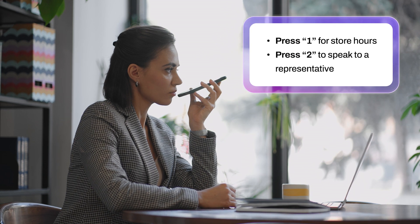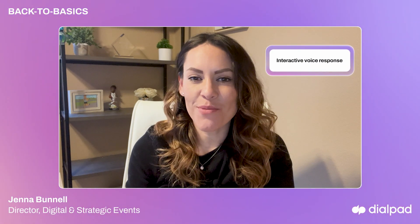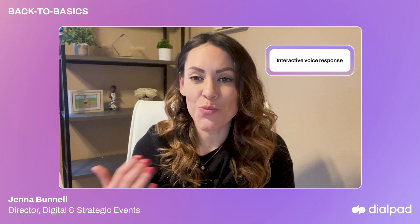Press 1 for store hours. Press 2 to speak to a representative. If you've ever been greeted by a recorded message instead of a human, you've experienced IVR, which stands for Interactive Voice Response.